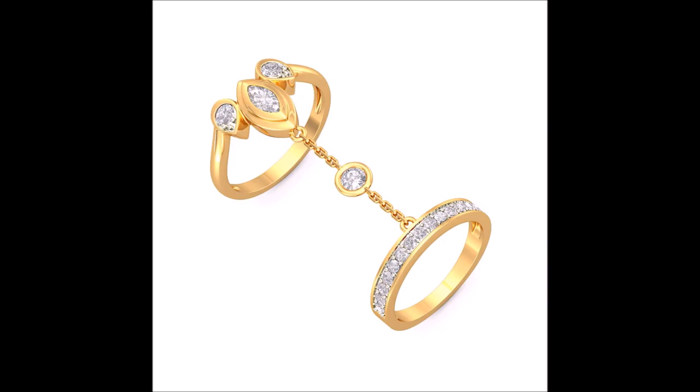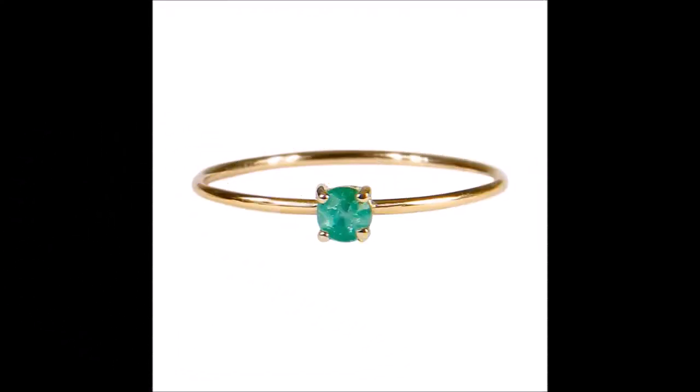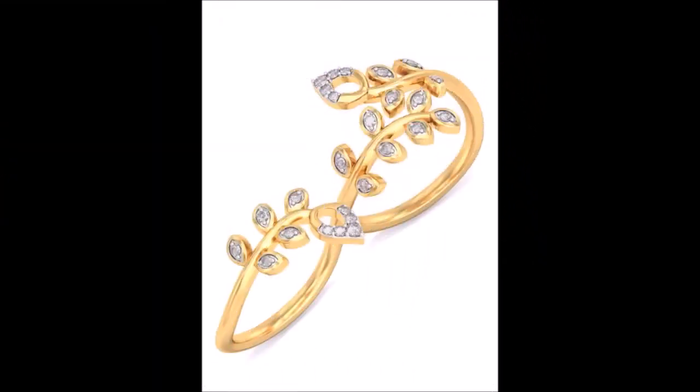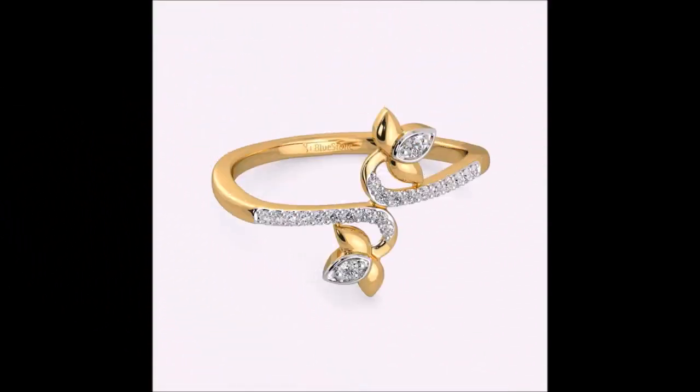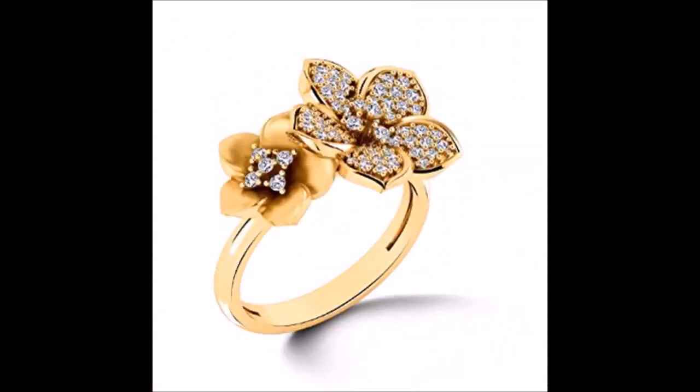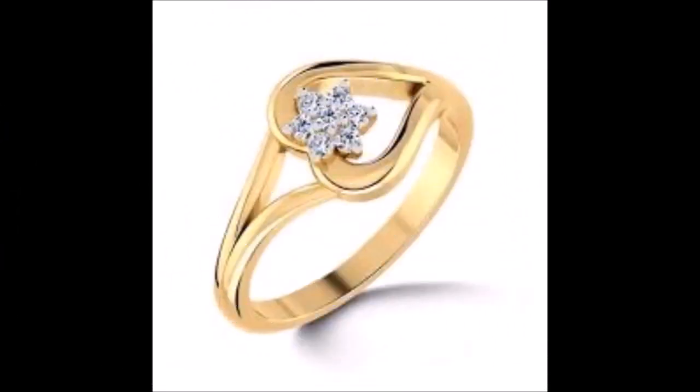Please also click the red subscribe button and bell icon. By clicking the subscribe button and bell icon, you will get notifications from our Today Fashion YouTube channel. Daily we upload this kind of beautiful designs from different sources. You can check all the categories in Today Fashion — necklaces, mangal sutras, earrings, nose pins, pendants, bangle sets, and different styles of fashion-related videos.